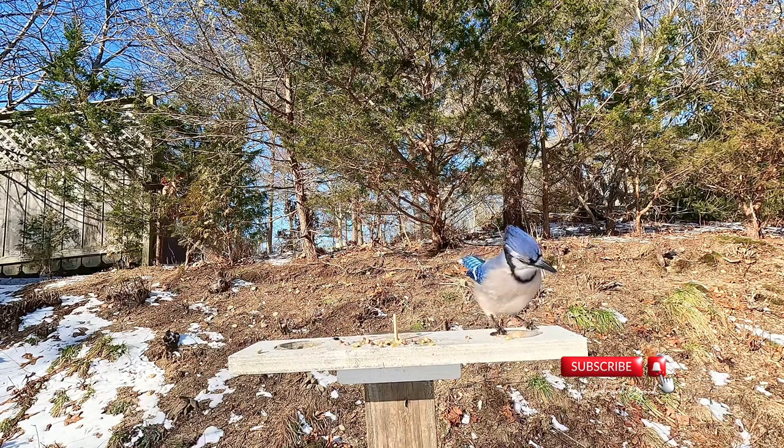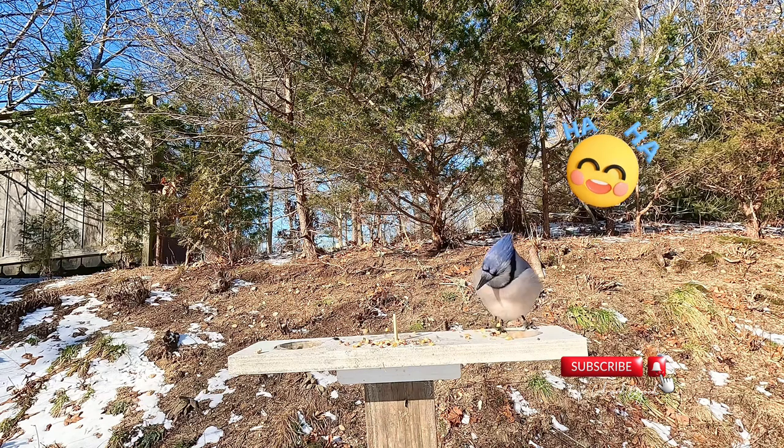And of course, there's no video without the blue jay showing up and hogging the feeder.